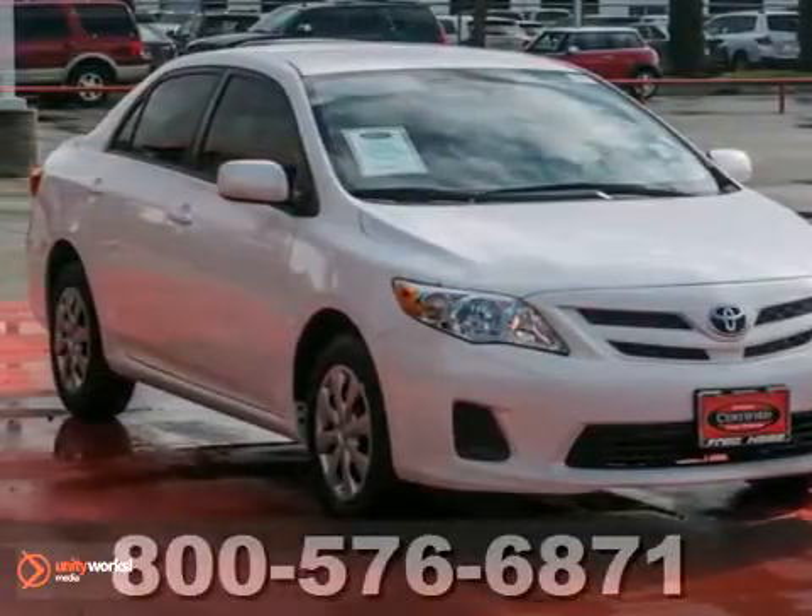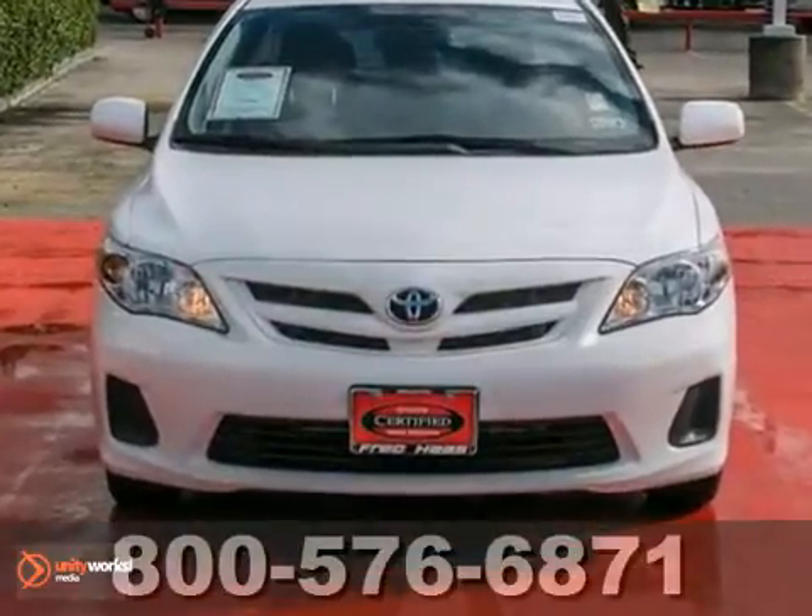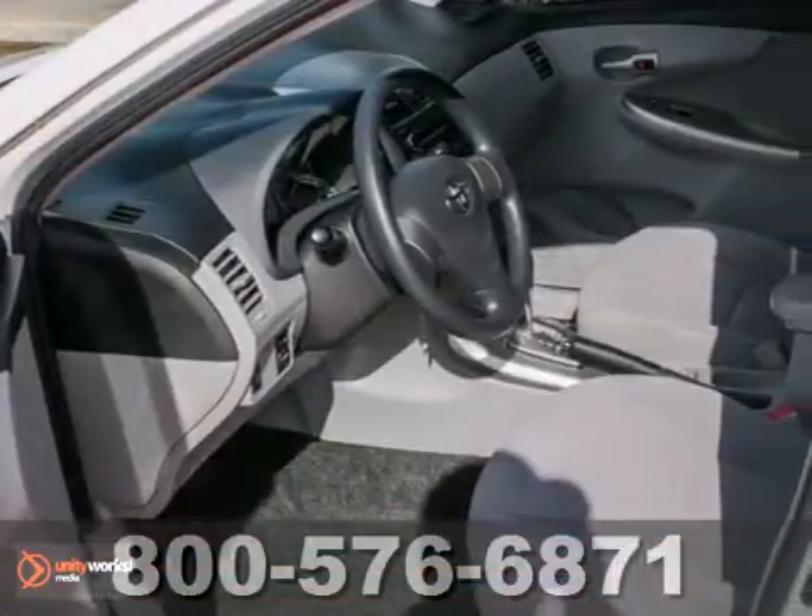You'll love this 2011 Toyota Corolla. This dealer maintained vehicle has available service records and a clean Carfax.